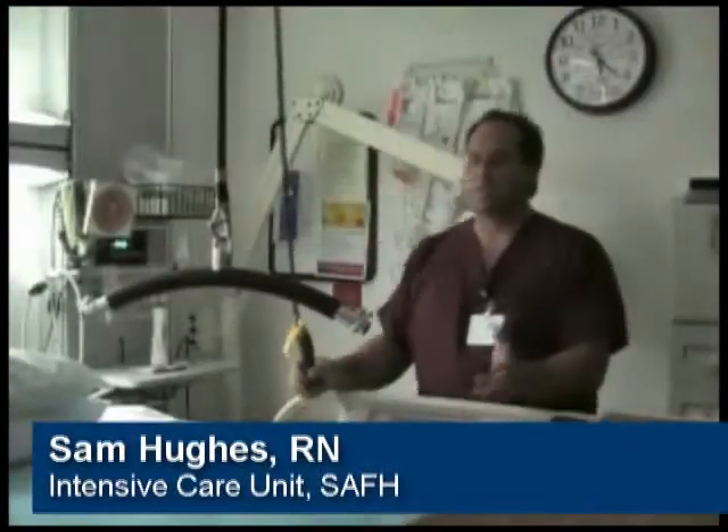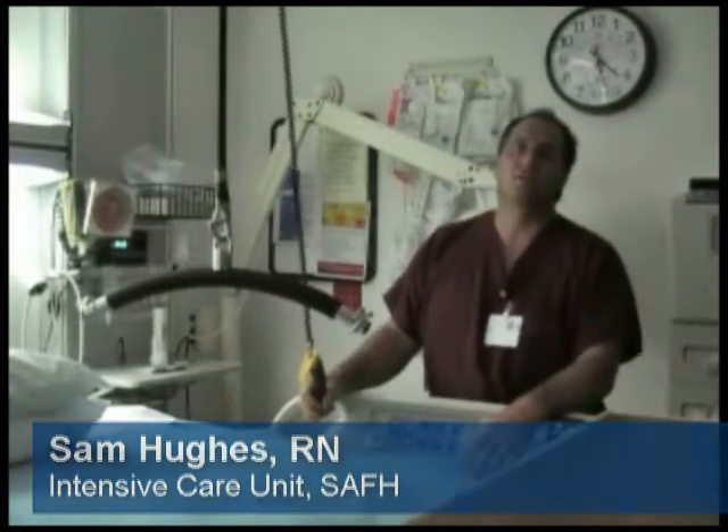We actually piloted this idea in the ICU. Before the lift, you would need sometimes six or eight people to do a transfer.